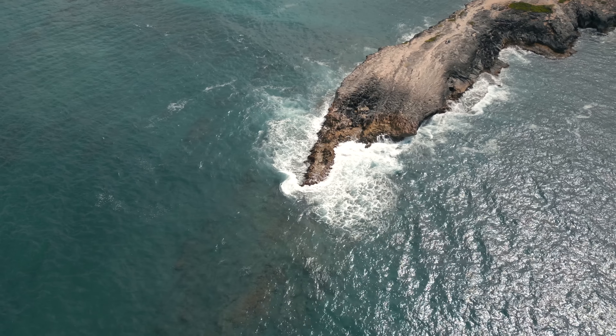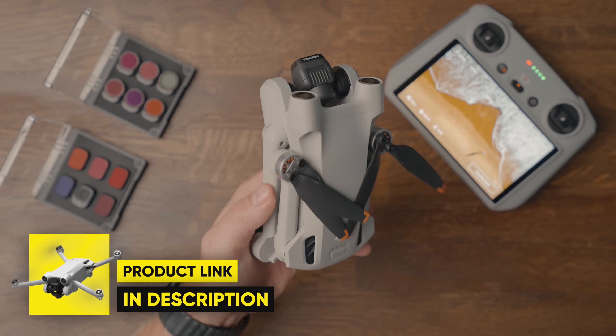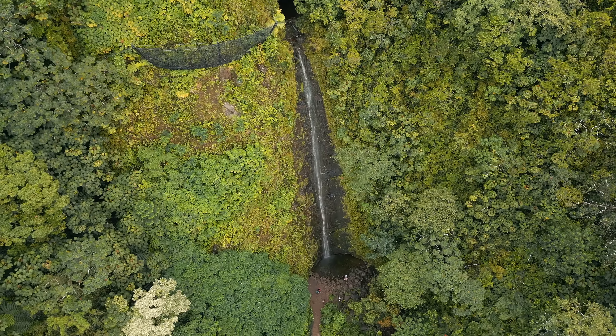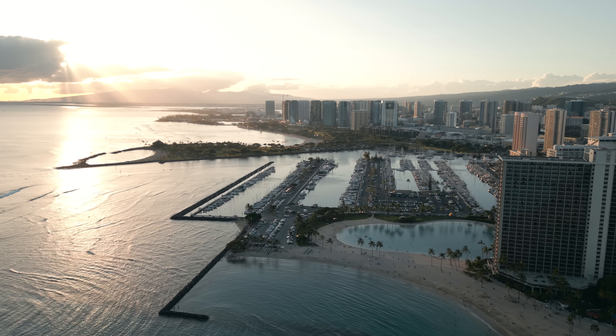The ND filters I use for my drones are from Freewell — I'll leave a link down in the description. I've been using Freewell ND filters for five, six, seven years now, and I couldn't think of any better ND filters to recommend.